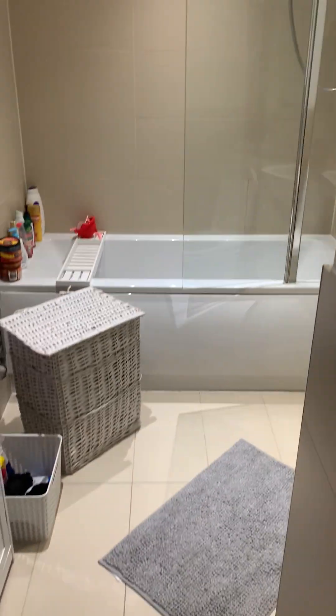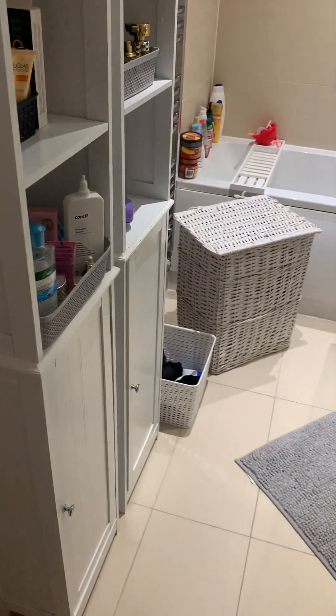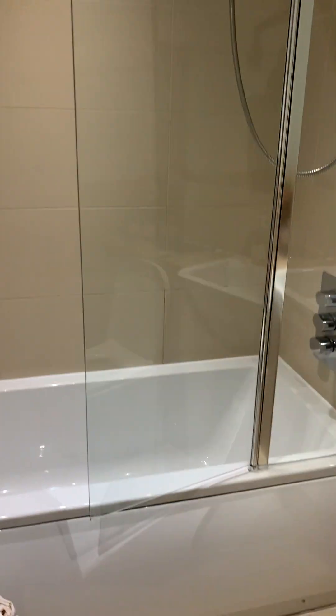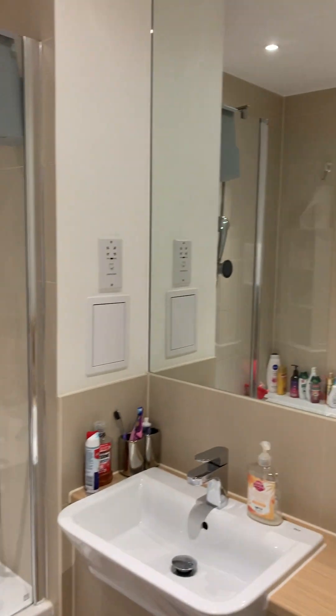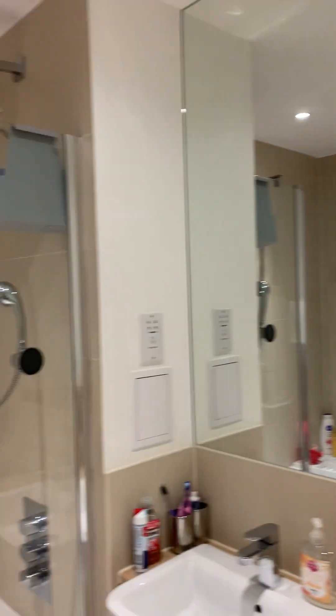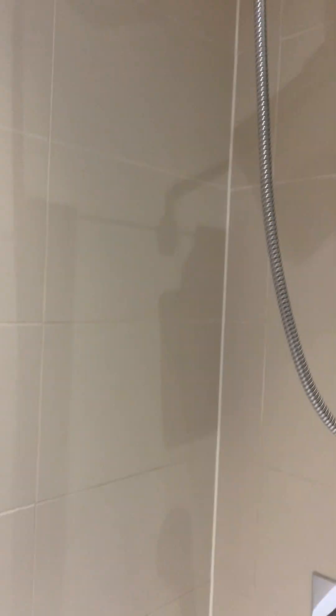Walking through, this here is your main bathroom. Really nice size in here. There's a big, wet, full-length mirror. Everything is kept in a pristine condition, which is really, really good.